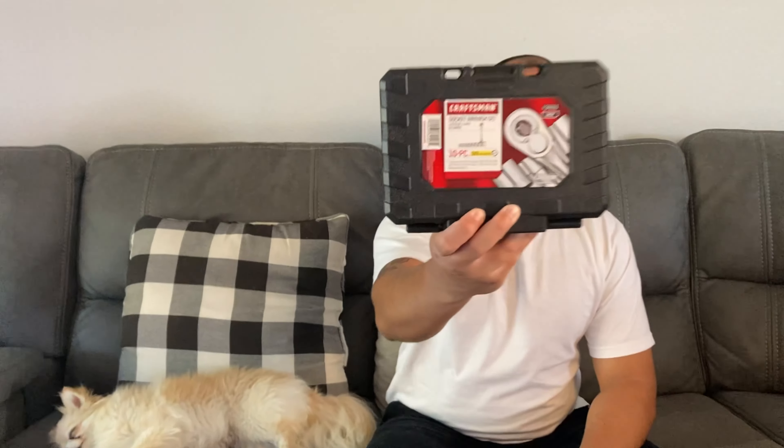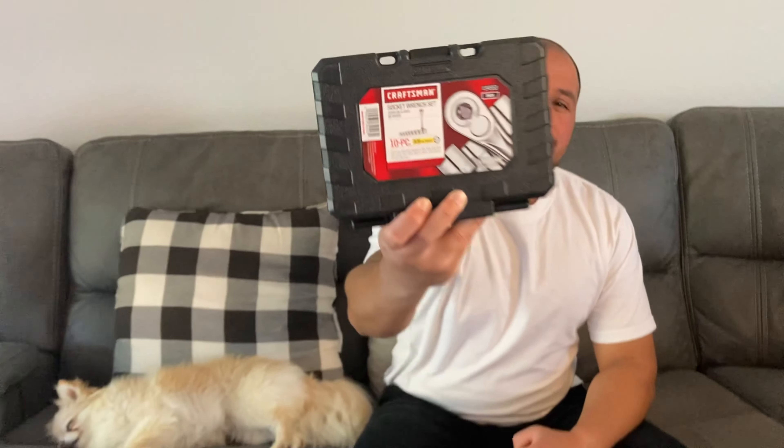If your dad's a handyman, tools would be a great gift for him — whether he wants to replace some broken tools, some old tools, or even add to his collection. Tools would be a great gift if he likes working around the house or on projects. You can go to Sears if they still exist, Lowe's, Home Depot, or Ace Hardware.